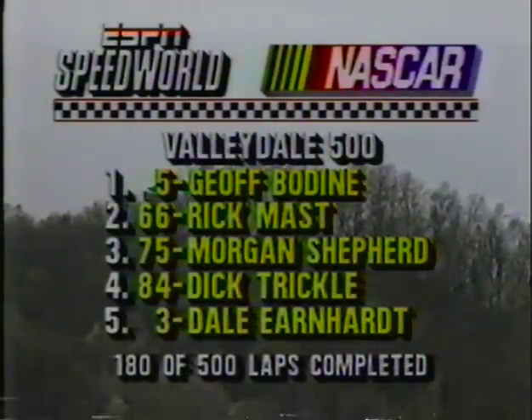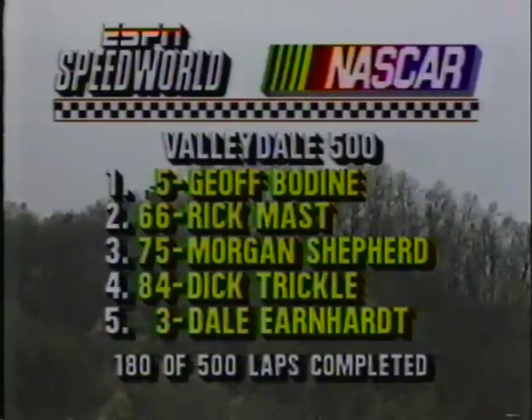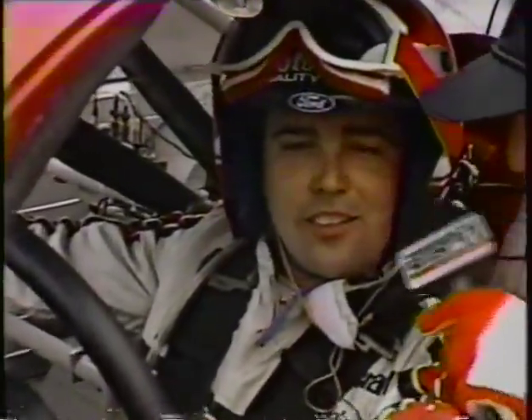Jeff Bodine is leading with 180 of 500 laps complete. The top five: Jeff Bodine, Rick Mast, Morgan Shepard, Dick Trickle, and Dale Earnhardt. We go to Benny Parsons, who's with Brett Bodine. When it rains it pours, doesn't it?